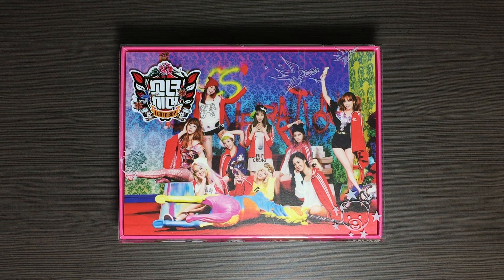Hi! Today I'll be unboxing Girls Generation's 4th Korean album, I Got A Boy. And as you can see, I got a group version.